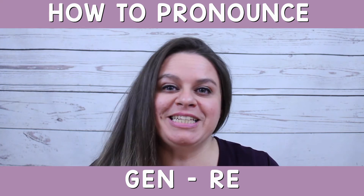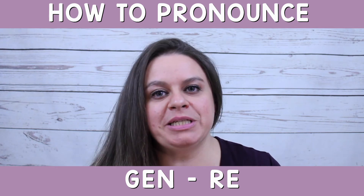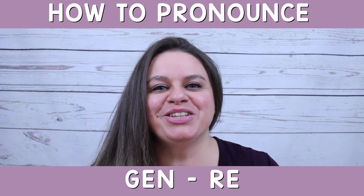Now leave a comment below and let me know if this tip was helpful to you. And if you'd like to see this word in sentences, visit my website at EnglishGoGetters.com. I'll see you soon, English Go-Getters!